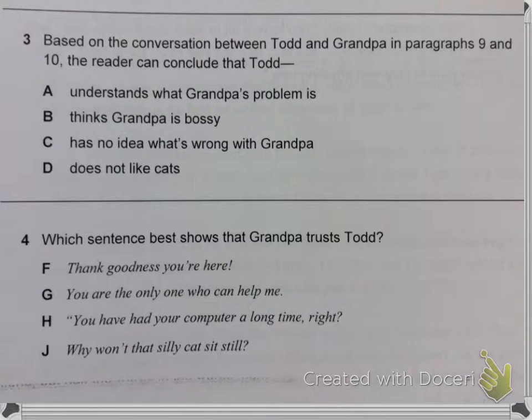Question 4. Which sentence best shows that Grandpa trusts Todd?